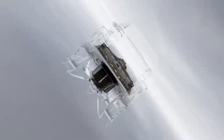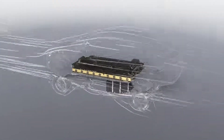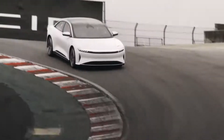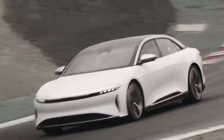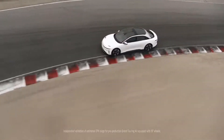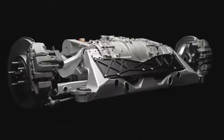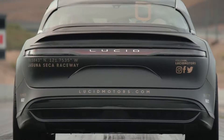That technology that we've developed and finessed on the racetracks is now finding its way directly into the Lucid Air. I'm really delighted that Lucid Air has been validated as achieving over 500 miles. This relentless search for efficiency has resulted in the rest of the system being minute. And yet, unbelievably, we have over a thousand horsepower.